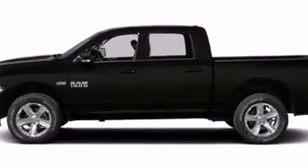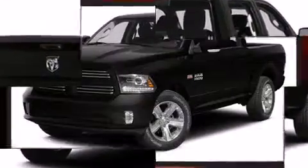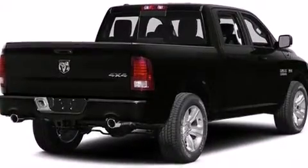This model accommodates six passengers comfortably and provides features such as one-touch window functionality, a front bench seat, skid plates, a trailer hitch, a bed liner, and remote keyless entry.